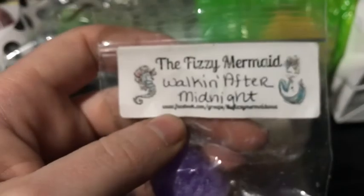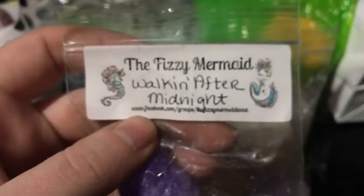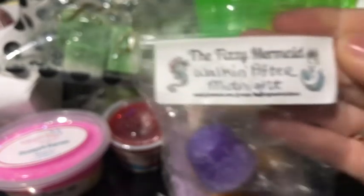The next candle she sent is from Fizzy Mermaid, and the scent is Walking After Midnight. I'm not sure of the scent description since I've never tried anything from this company. It smells good though — it's like a fresh mix of a perfumey scent.